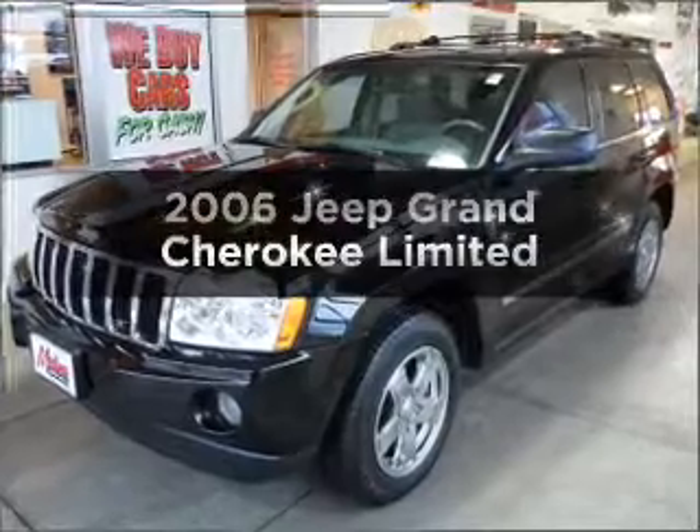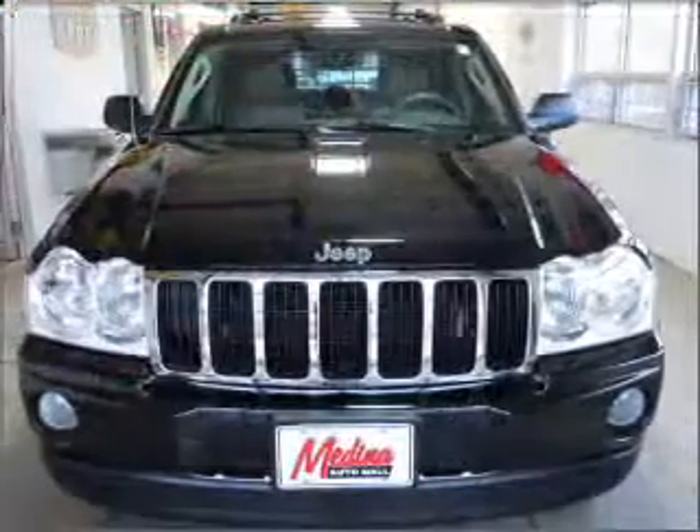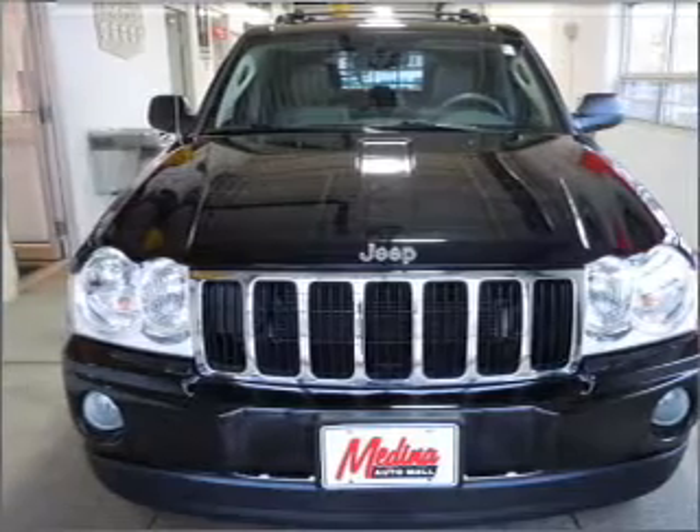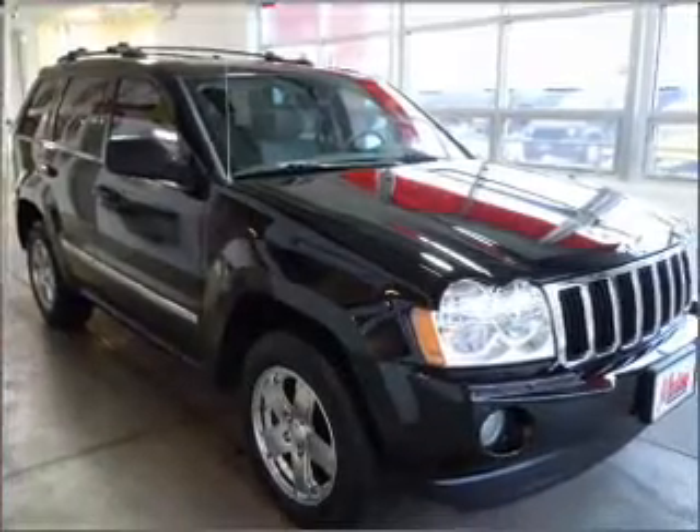Check out this 2006 Jeep Grand Cherokee. Everything you need under one roof with this great vehicle, with a powerful 8-cylinder engine connected to a smooth shifting automatic transmission.